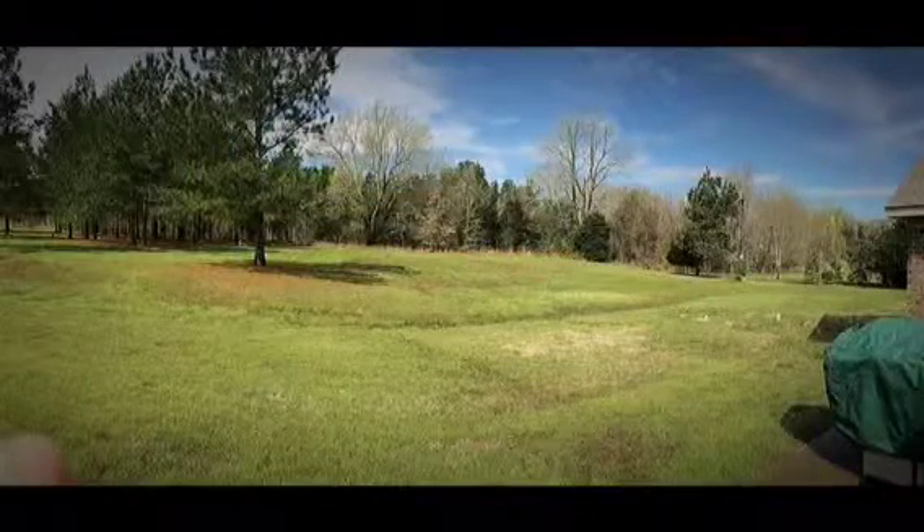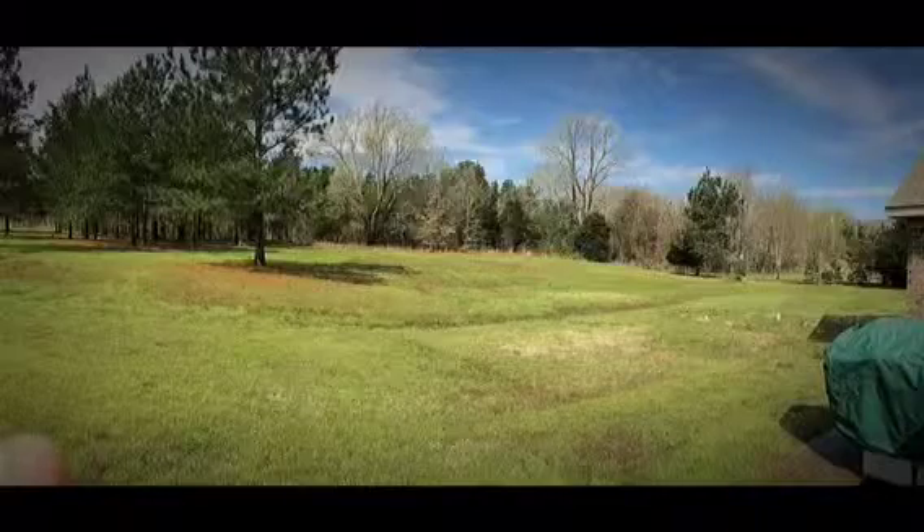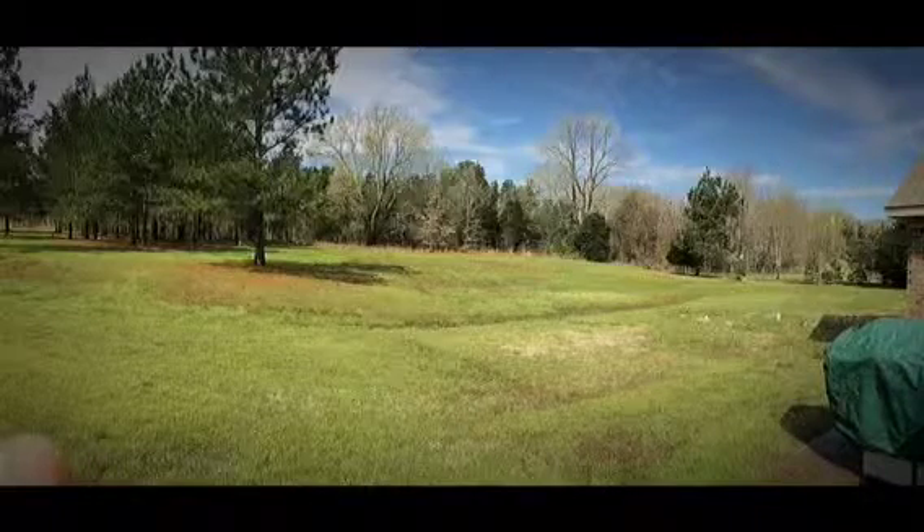Outside, the home sits in a very secluded neighborhood, and it sits on 2.8 acres.